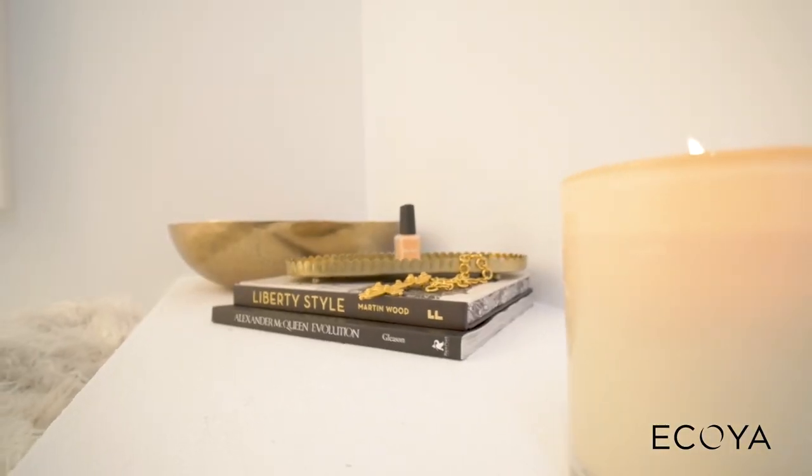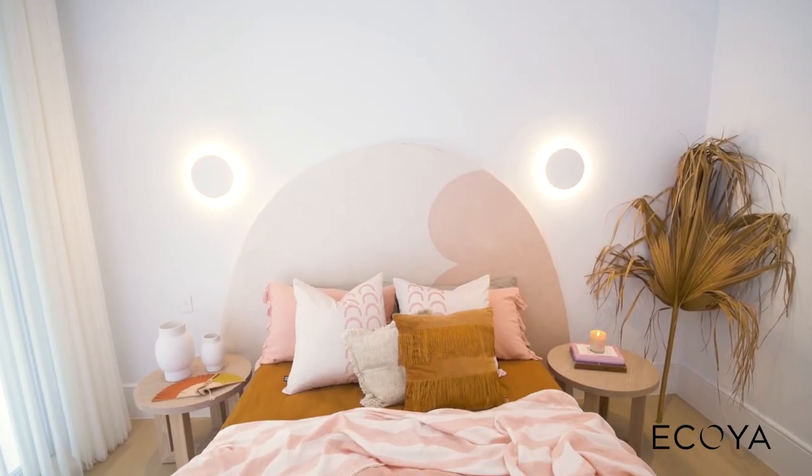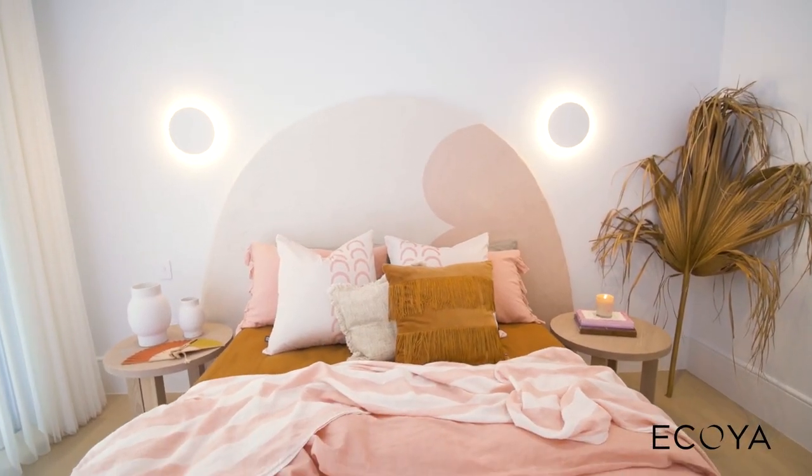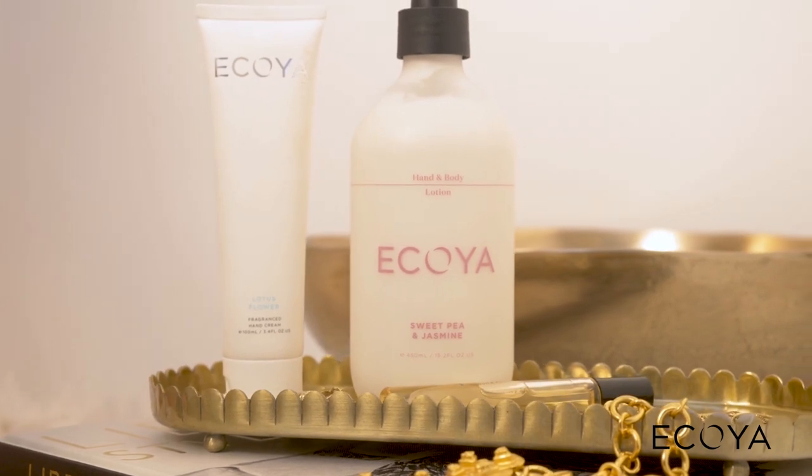Akoya is an Australasian brand — founded and nurtured in Botany Bay, Australia, designed in New Zealand, and handcrafted in Australia. Not only do Akoya do beautiful candles, they also have a body care range made from macadamia, coconut, and almond oils, and they're free from parabens and artificial colours.